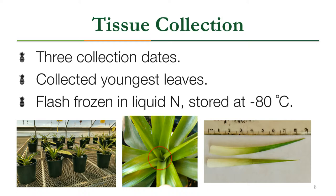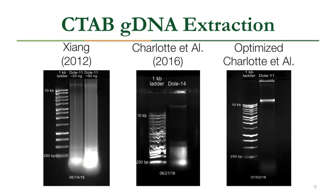We used a CTAB gDNA extraction method with three different protocols. The first, the Xiong protocol, gave us very degraded DNA as seen in the gel electrophoresis image — a big smear indicating degradation — along with RNA contamination. The second, the Charlotte et al. protocol optimized for pineapple, gave better results with a band of gDNA and high molecular weight DNA, but still had some degradation and RNA contamination.